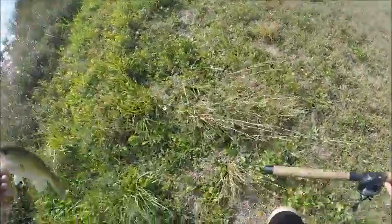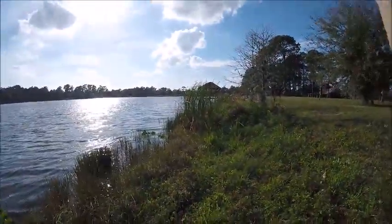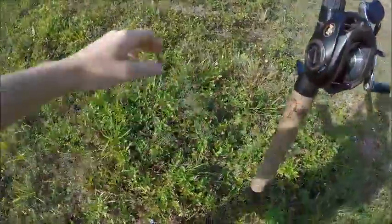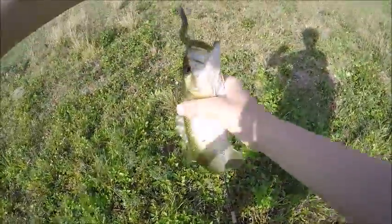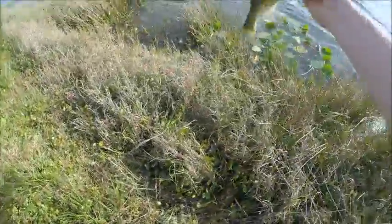Here we go. Nice little guy, healthy. See ya, Larry. Where's my second fish? Oh never mind, he's just got a bunch of weeds. We're on the same spot. That's my second fish — I'm on a roll now. There we go. Second fish, not bad. See ya, George.